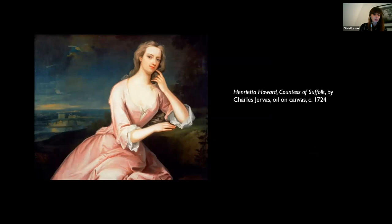Henrietta Howard, pictured here in a painting by Charles Jervis, was born in 1689 and was brought up in the type of wealthy family who would have had access to tea, although her fortunes were not always stable. Eventually, she became an influential courtier, patron of the arts, friend of poets and politicians and the mistress of King George II. Although she came from a promising background, spending her early life at Blickling Hall in Norfolk, tragedy soon struck.